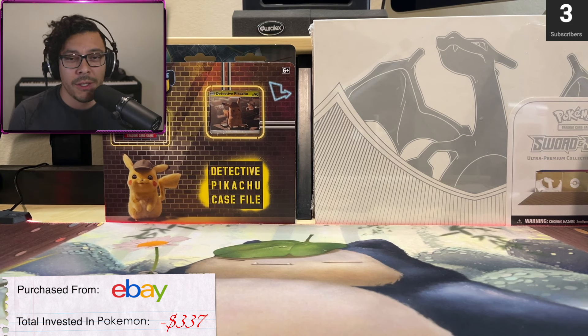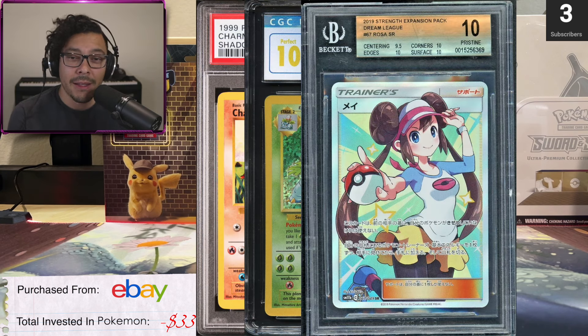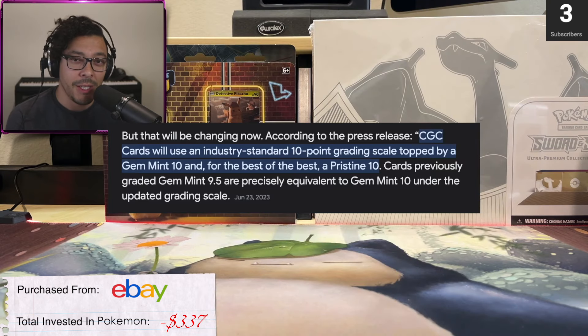I did my research and looked at the top three graders: PSA, CGC, and Beckett. I didn't like any of their slabs, their prices, their turnaround time, and all the shenanigans they're pulling — especially CGC.